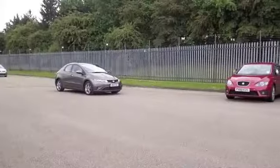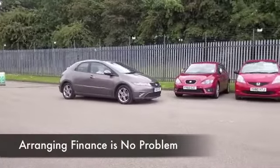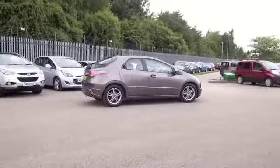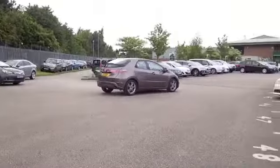This has the SE spec as well, so built for comfort, and a great set of alloys. Now it was registered 2011, it's covered about 30,000 miles, so that's not too bad — nothing to worry about there.